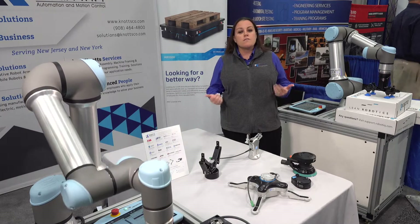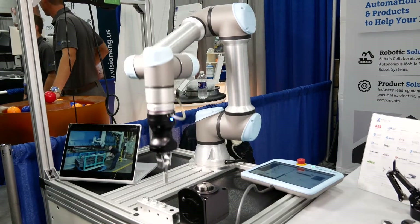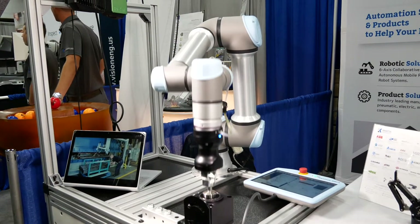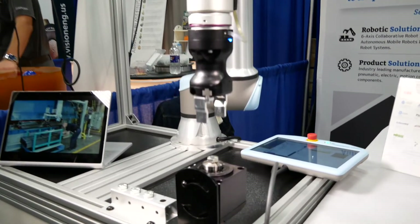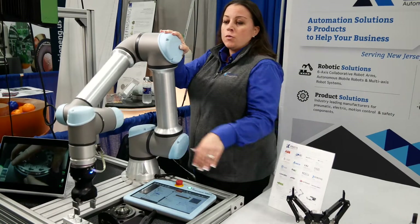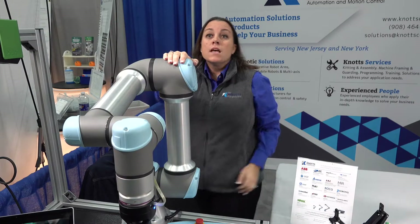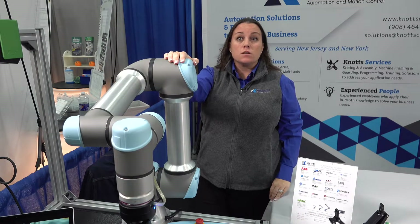What we're doing here is we work on factory floors around and with humans. We are trying to actually get these to work next to humans in conjunction with it. We are not here to replace humans. I'm able to hold onto the robot because this is collaborative. If it hits you at a certain force, the robot will automatically stop. It's meant to work in conjunction with humans, parts and machines.